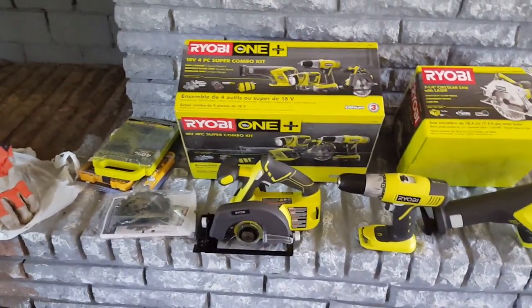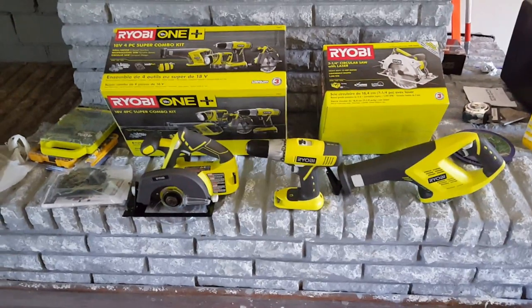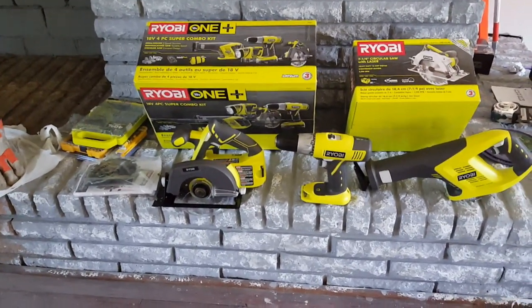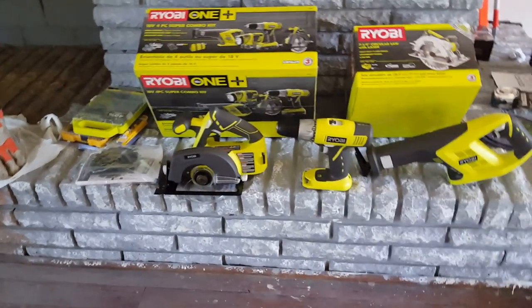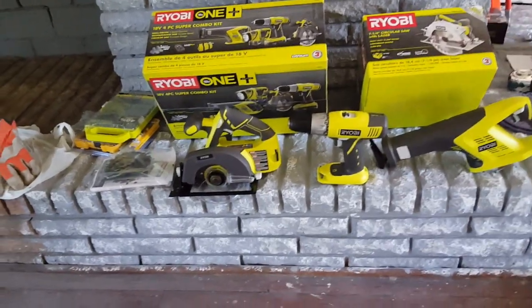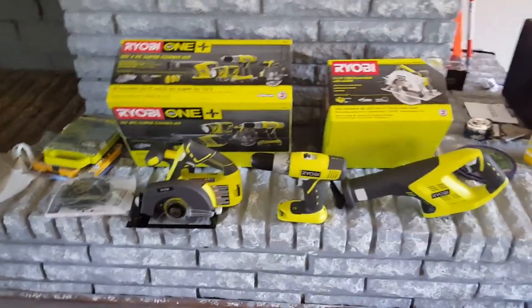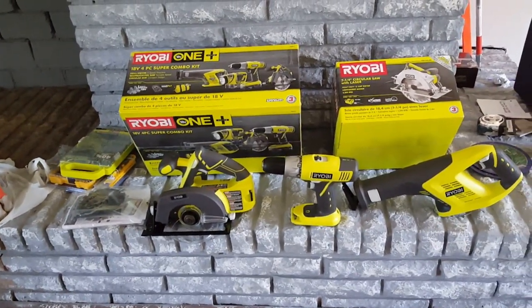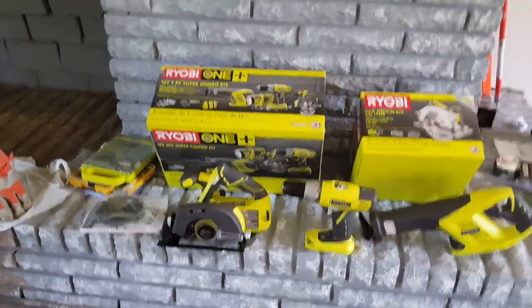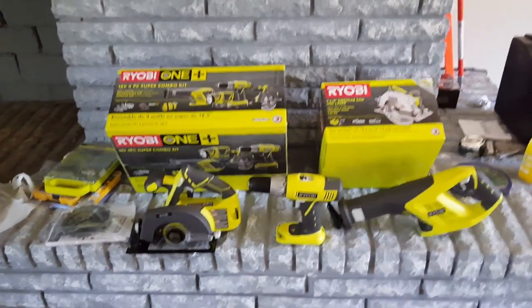Thank y'all so much for watching Homestead Heart! If this is your first time, thank you for stopping by — hopefully you enjoyed this little video enough to give it a thumbs up, and like and subscribe to our channel. Thank you to all our new subscribers and those subscribing today — we certainly appreciate your support. Stay tuned for the chicken coop build, it's coming up soon! Thank you all so much, peace and blessings, I'll see you in the next video.